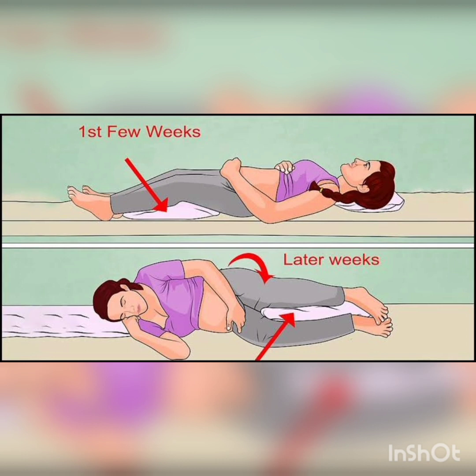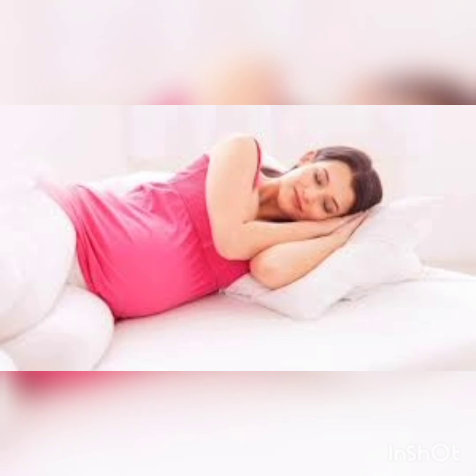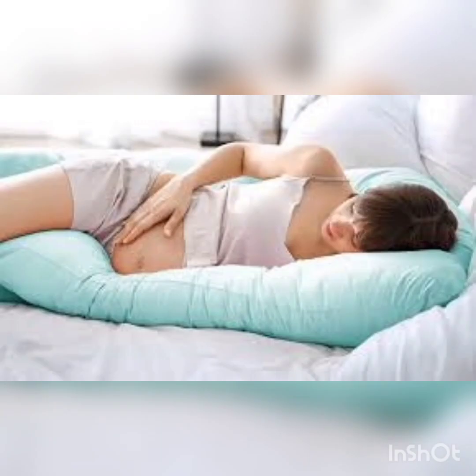You need to allow your baby to move and be comfortable in the second trimester. In the third trimester, you need to turn to the left side. Avoid stomach sleeping and back sleeping in the third trimester. If you feel uncomfortable, use pregnancy pillows available in stores and markets.